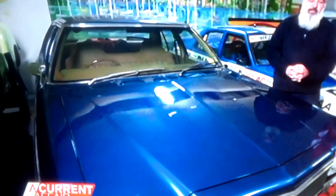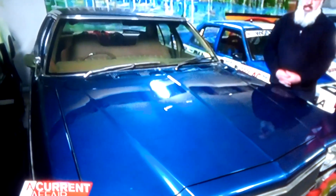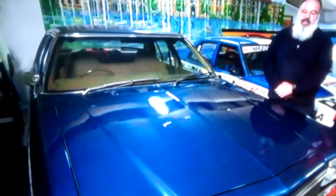So tell us, this is a pretty special car. Yeah, this 1975 HJ Kingswood. Everyone had a Holden — most people did have a Kingswood. It's very Australian.